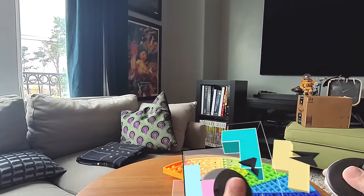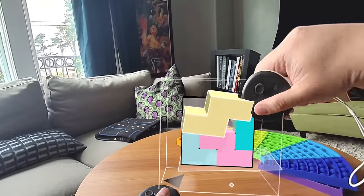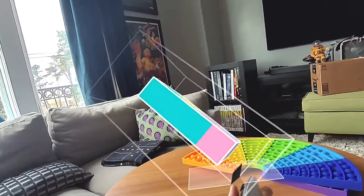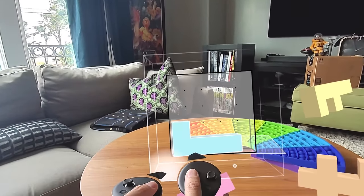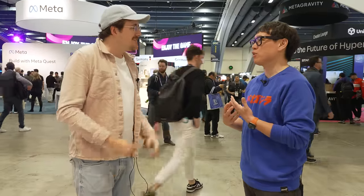Mixed reality and hand tracking are really exciting steps to lower that barrier. It doesn't make the game easier, but there's still a barrier for some people to put on a headset. Mixed reality lowers that barrier because players don't get disconnected from their environment or the people around them. It's also a lot easier to demo — seeing someone in mixed reality and explaining the game to them is so much more natural. For a lot of people, their first experience is somebody showing them, so making a game easy to show has been much easier with this technology.